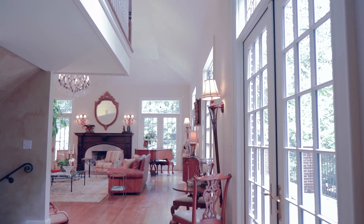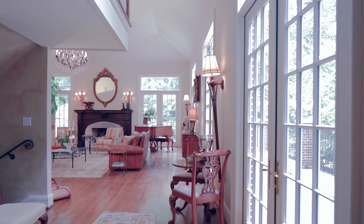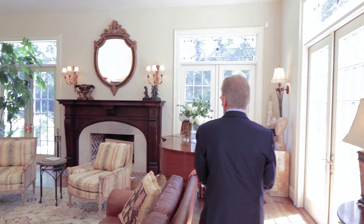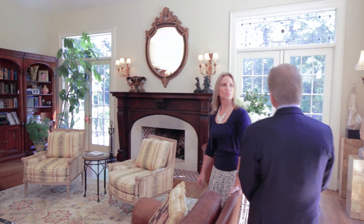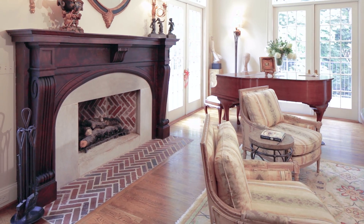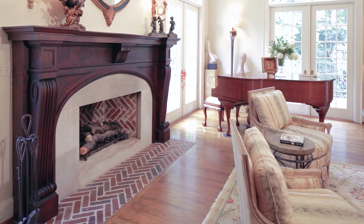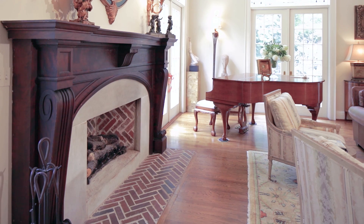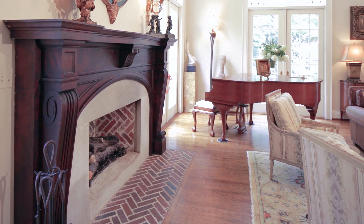We're now entering the great room, part of the new addition. Notice how it blends in so well with the original house — looks like it's been here forever. I've just got to see this fireplace. This is absolutely gorgeous. I understand it dates back to the 1600s and I think it started its life in France, made its way to England, and was found in Ohio.